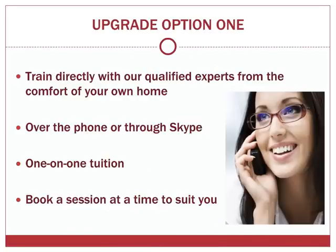Green Turn offers two upgrade options to the basic pack. The first option allows you to train directly with our qualified experts from the comfort of your own home. This can be done over the phone or through Skype, giving you access to one-on-one tuition. You can book a session at a time to suit you, and our experts are even available at weekends.